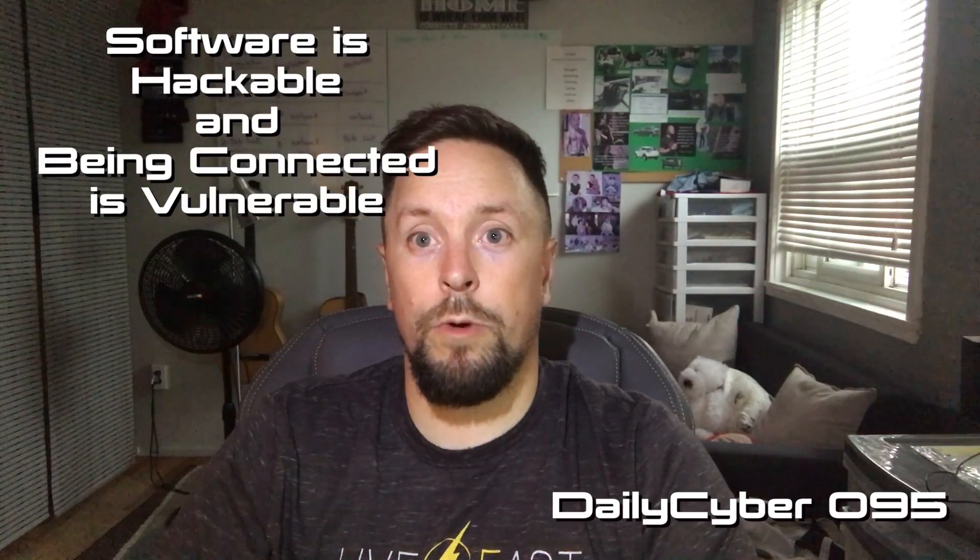Sometimes cyberbullies are students at school, or people creating false accounts — whatever it may be, know it's not about you. If you are a victim of cyberbullying, talk to as many people as you can: friends, family, teachers, the police. Get as much support as you can. I'll go deeper into cybersecurity topics as I go further into that area, especially if someone asks questions. Don't forget: software is hackable, being connected is vulnerable. See you in the next video.